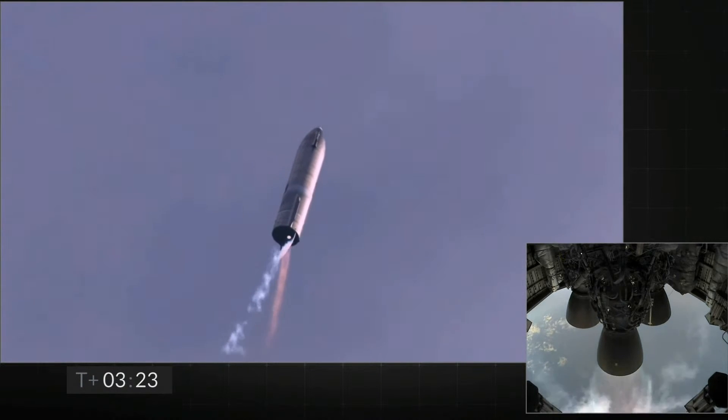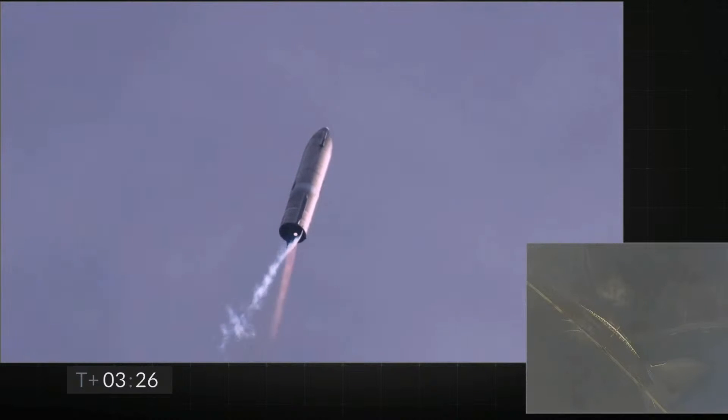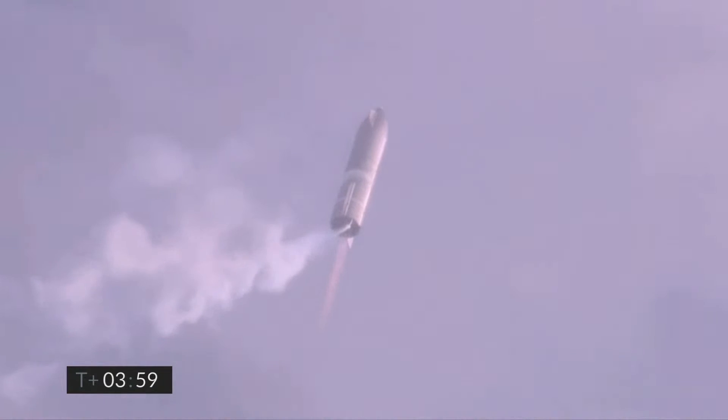Now to switch over to the header tank for the one engine. Coming up on T plus four minutes, we're at 10 kilometers. We've gone into the hover. We're still being powered by the single Raptor engine.